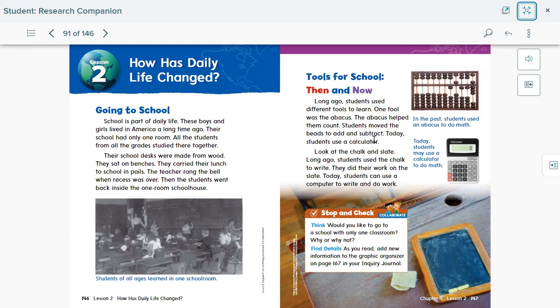Students moved beads to add and subtract; today students use a calculator. Long ago, students used chalk to write and did their work on a slate. Today, students can use a computer to write and do their work. Those are the different tools that kids used long ago and what we have nowadays in our schools.